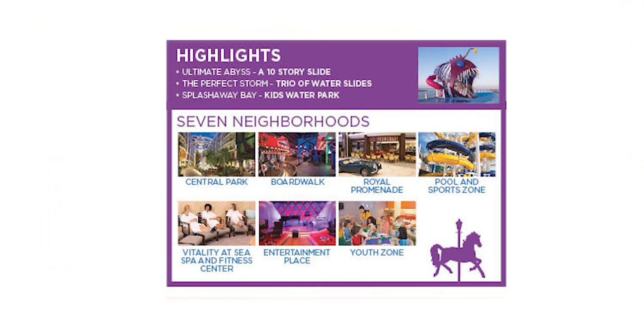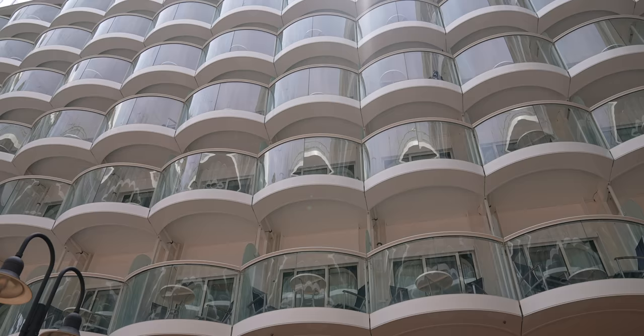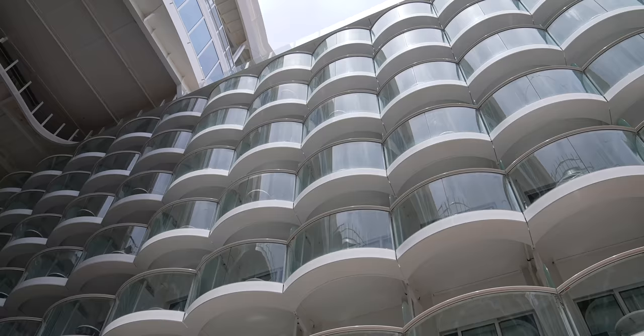The Boardwalk is one of seven neighborhoods here on Symphony of the Seas. One thing I like about what Royal Caribbean does is — because of the nature of how big a ship is, there are usually a lot of interior rooms, meaning the room is inside the ship, has no windows to the outside and no balcony. But because you have a neighborhood like the Boardwalk, you have the ability to have outside rooms overlooking the Boardwalk. It's more of a party atmosphere, but it's better than a wall.